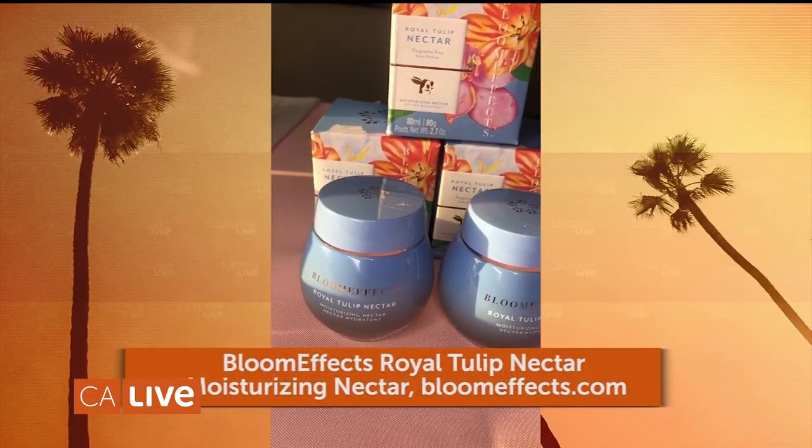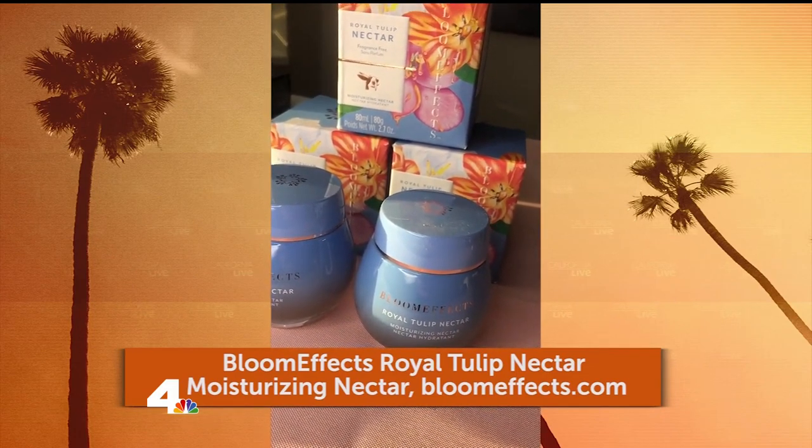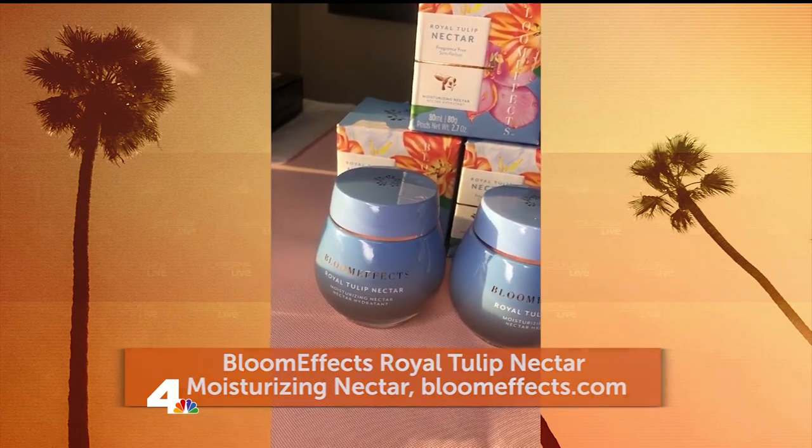Next is the Bloom Effects Royal Tulip Moisturizing Nectar. My girlfriend recently got sunburned and I sent this to her and she said 'oh my God, send me this in bulk.' She put it in the refrigerator and said her skin felt so much better.